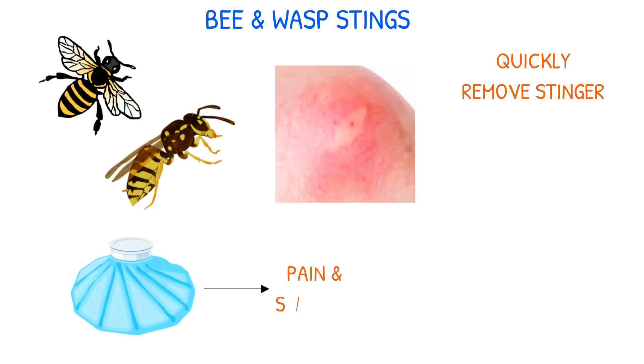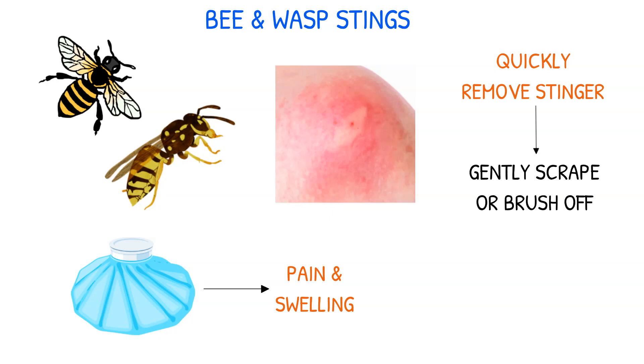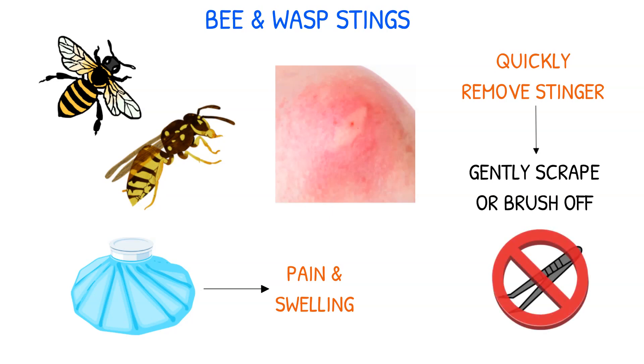Bees and wasps are stinging insects that cause a wheal and flare reaction upon stinging. Emergency care includes swift removal of the stinger and applying an ice pack to alleviate pain and swelling. To remove the stinger, gently scrape or brush it off with the edge of a needle or a similar object.